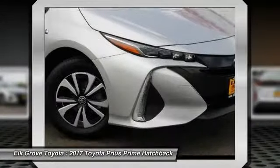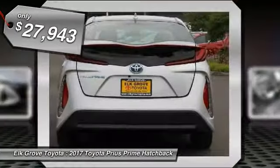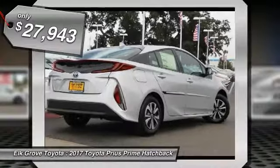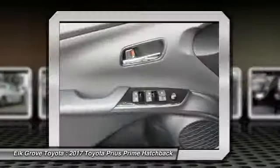One reason for its EPA estimated combined 50 miles per gallon rating, and is priced below $30,000. A vehicle like this doesn't come along every day. Come in and get it before someone else does.